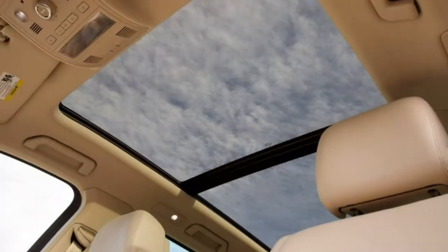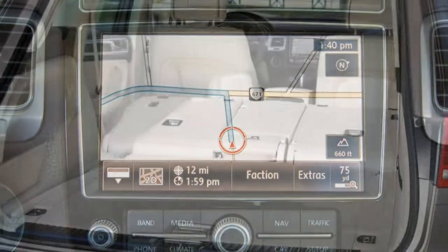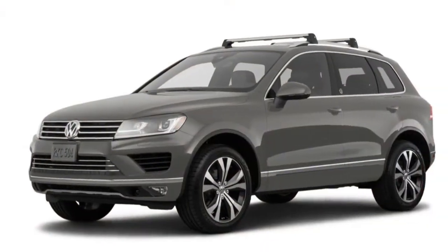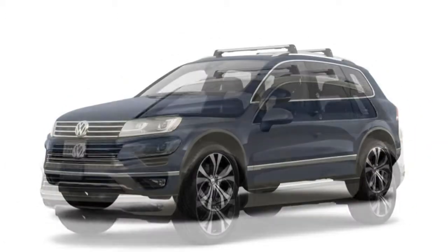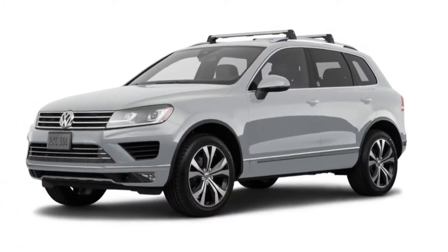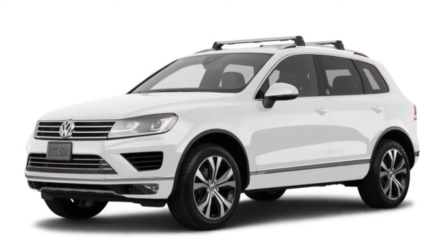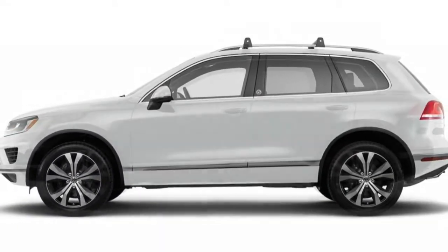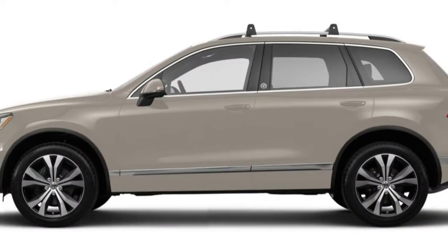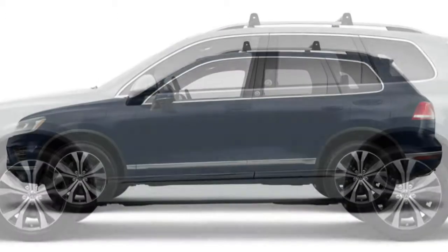No major options or packages are additionally offered for the Touareg. Every 2017 Volkswagen Touareg comes with a 3.6-liter V6 engine that produces 280 horsepower and 265 pound-feet of torque. An 8-speed automatic transmission and all-wheel drive are standard. EPA estimated fuel economy is 19 mpg combined — 17 city, 23 highway — which is an average figure for this class of vehicle. In testing, a Touareg accelerated to 60 mph in an unremarkable 7.7 seconds. Most luxury crossovers or mainstream models with upgraded engines are quicker. VW says the Touareg can tow up to 7,716 pounds when properly equipped, which is exceptional for this type of vehicle.